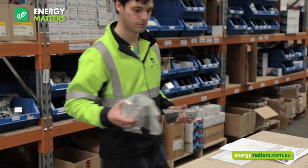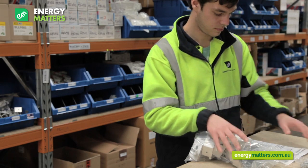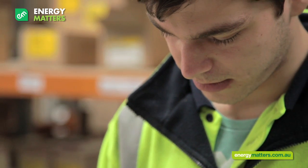Pete and our other warehouse staff have a sound understanding of solar technology and understand what it is they're packing — they're not just blindly following the list. Pete selects every item on your order, then checks off your order and signs it.